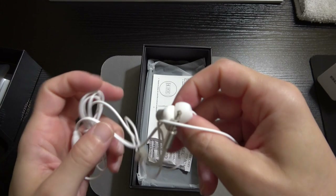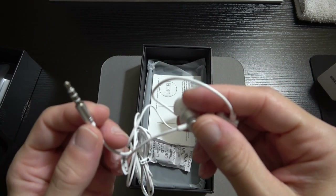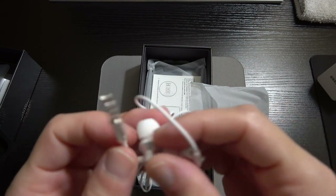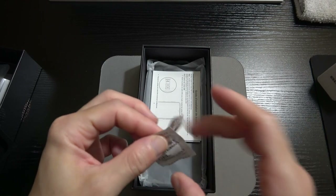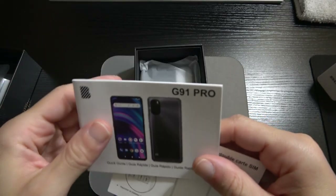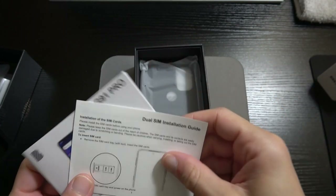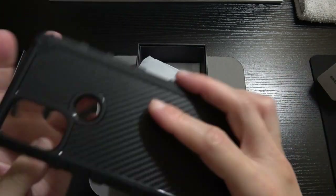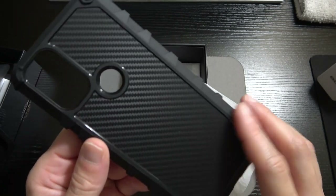We've got headphones in here. I'm not exactly sure what the quality of these headphones is, but BLU was mindful enough to put them in here. This is a 3.5mm jack adapter, so obviously the phone has a 3.5mm jack which is always welcome. We've got the G91 Pro quick start guide, the dual SIM installation guide, and — oh — we've got the rugged case!